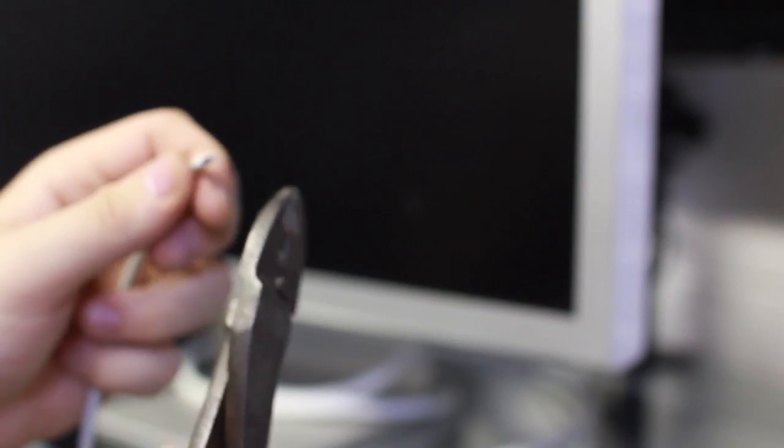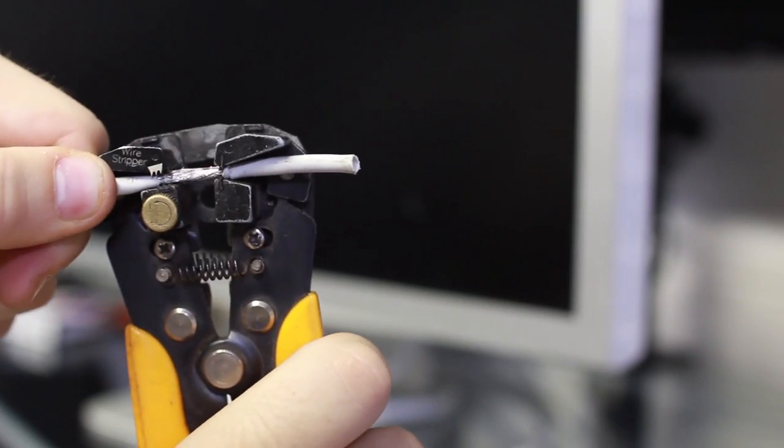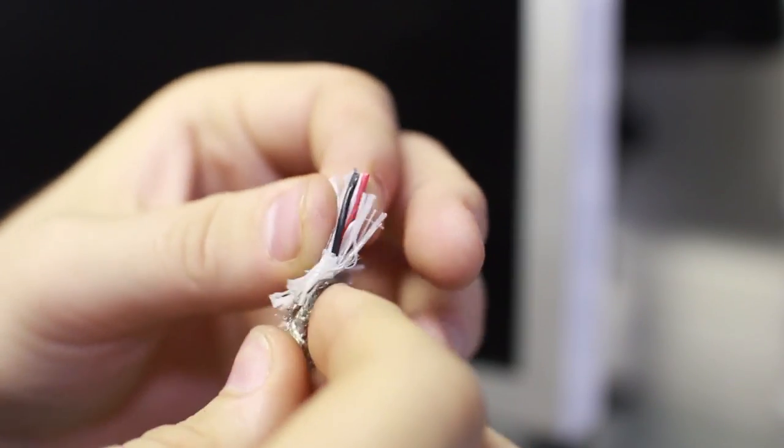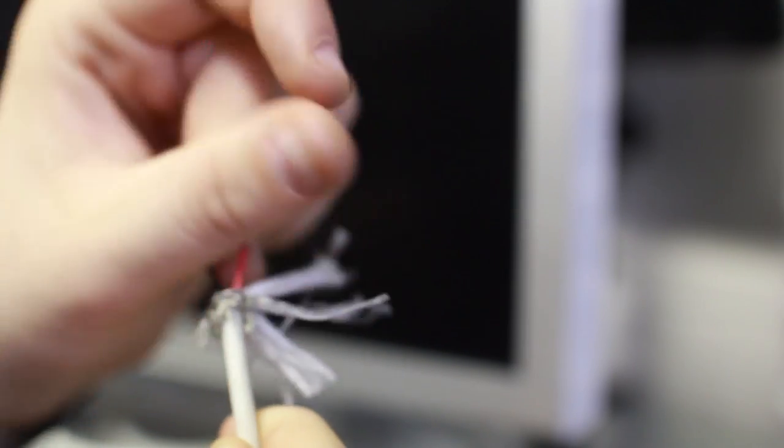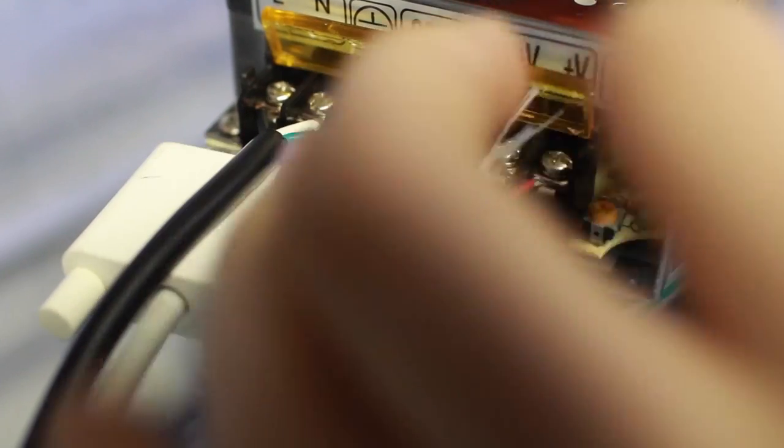Basically what you need to do is cut off the power tip from the end of your Apple monitor's cable, then strip that wire. It's going to reveal a whole bunch of frayed material and a metal casing — peel that back and you'll be faced with two more wires. Peel those off as well, then plug those into the power supply as shown and screw them down.